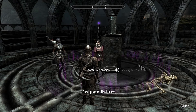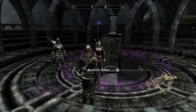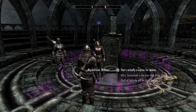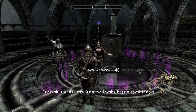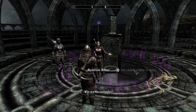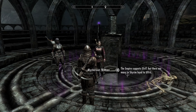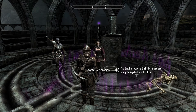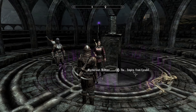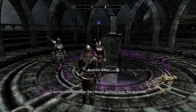How long were you in there? Good question — hard to say. I can't really tell. I feel like it was a long time. Who is Skyrim's High King? That's actually a matter of debate — a war of succession. Good to know the world didn't get boring while I was gone. The Empire supports Elisif, but there are many in Skyrim who are loyal to Ulfric. Empire? What Empire? The Empire from Cyrodiil? I must have been gone longer than I thought — definitely longer than we planned.